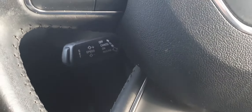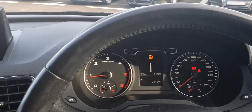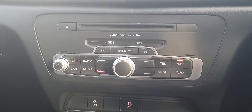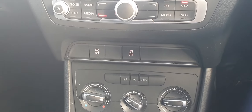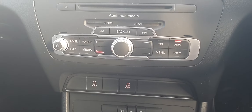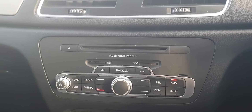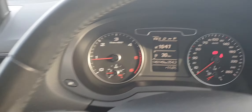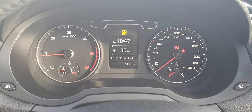It also has cruise control, Audi concert stereo, and stop-start technology. As mentioned, there are 140,000 kilometres on the clock.